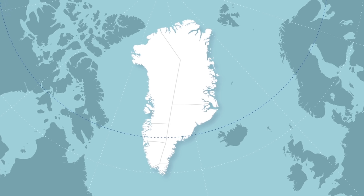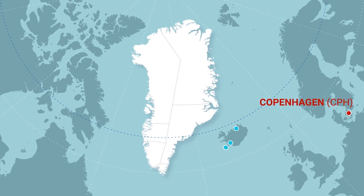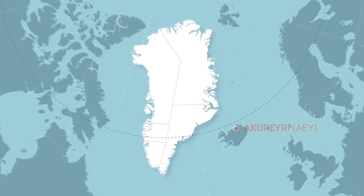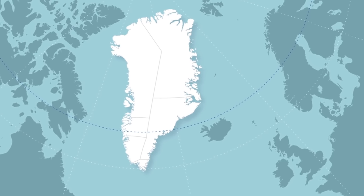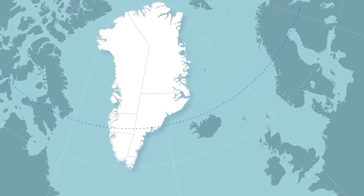1. There are four worldwide cities with direct flights to Greenland: Copenhagen, Denmark, plus three in Iceland — Reykjavik, Keflavik, and Akureyri. The typical flight time from Iceland is two to three hours, while it takes four hours to fly from Denmark.